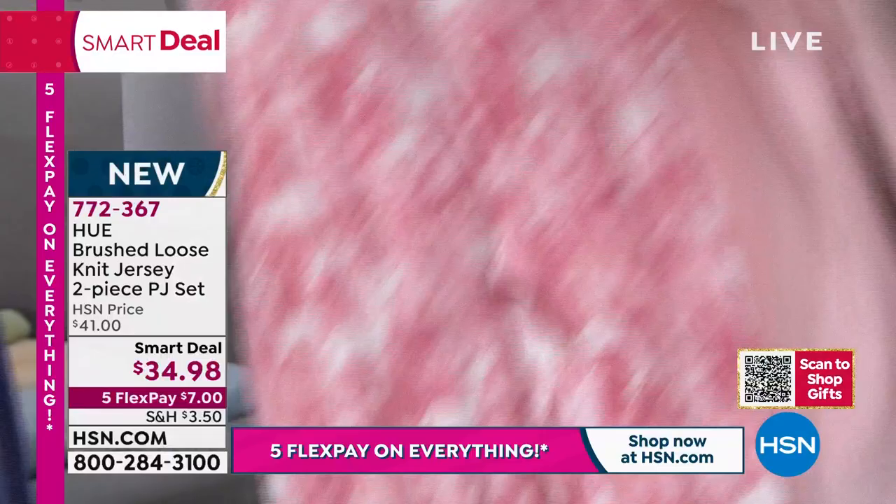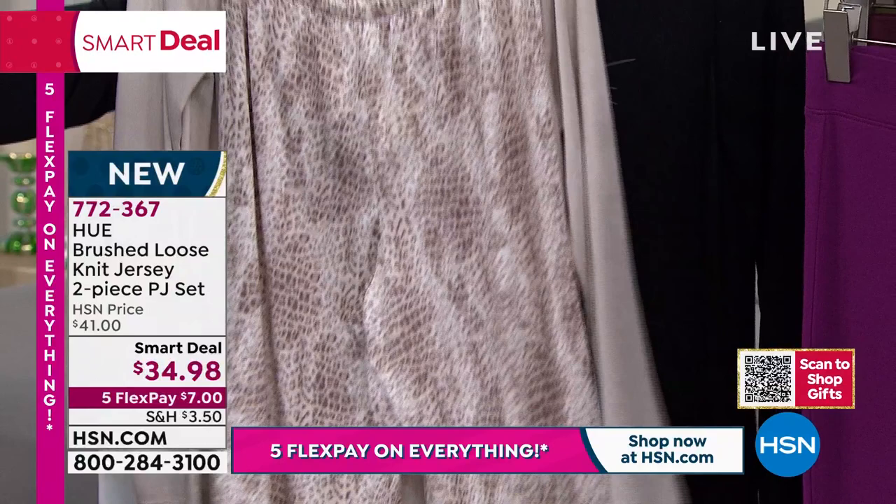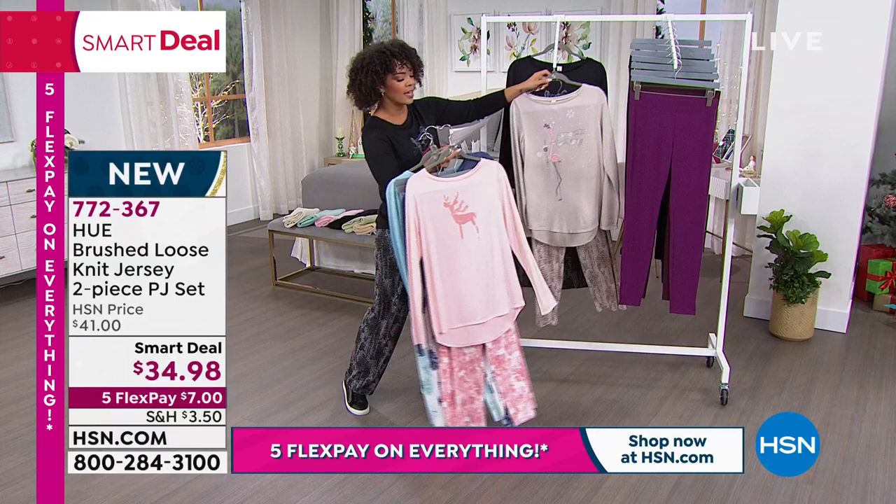We have it in Flamingo Flounce — it has a little drink on it, super cute. This is kind of your tan, cream color with animal print pants. And then the black one that I am wearing is called Missing Hugs. How cute is that?